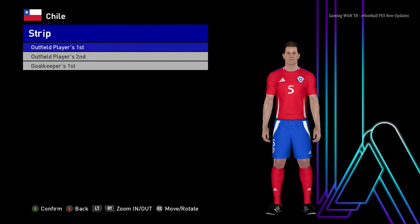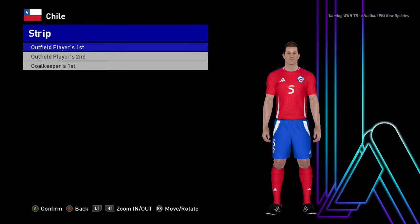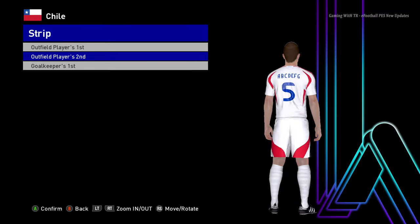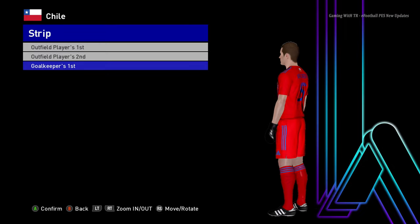Here is Chile - you can see this is the Chile jersey for Copa America 2024. That's pretty cool. And here is the goalkeeper version.